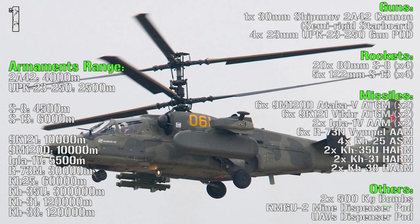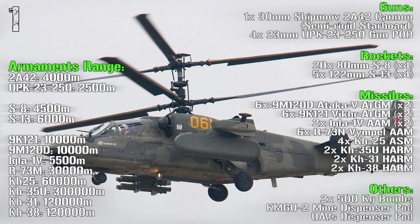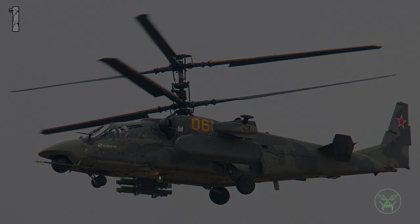This one is really a monster. I don't know what you think but it's really impressive to me — the best helicopter on the list.